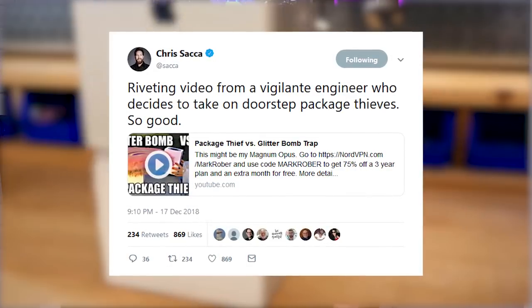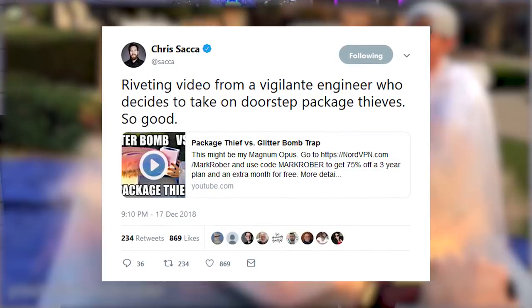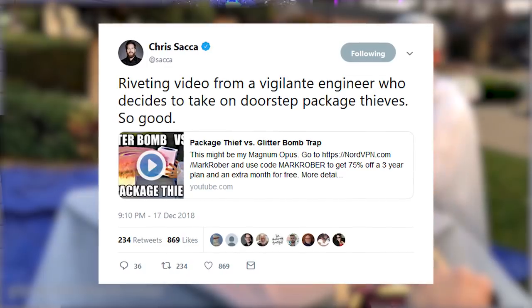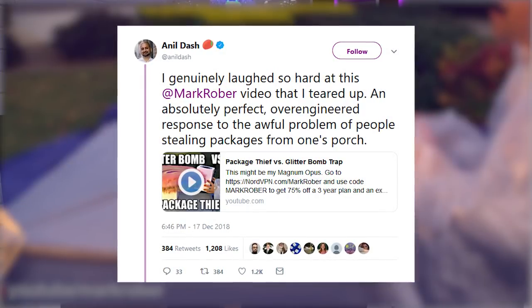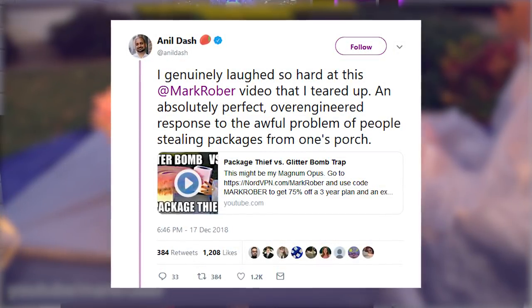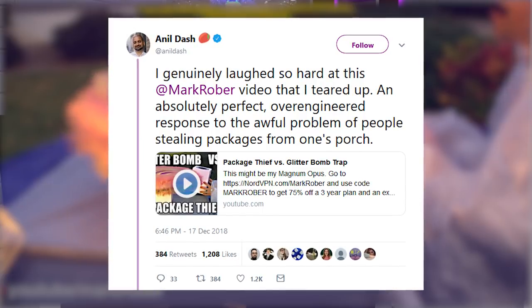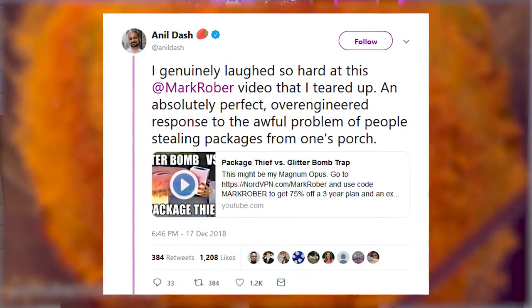Chris Sokka shared the video saying, 'Riveting video from a vigilante engineer who decides to take on doorstep package thieves — so good.' And Anil Dash said, 'I genuinely laughed so hard at this Mark Rober video that I teared up. An absolutely perfect, over-engineered response to the awful problem of people stealing packages from one's porch.'